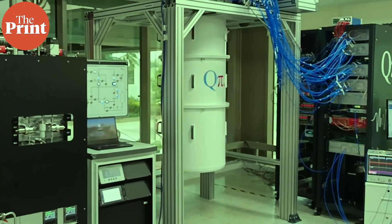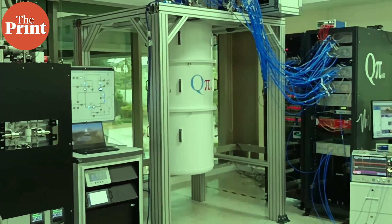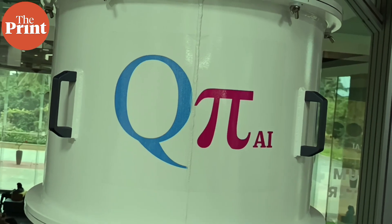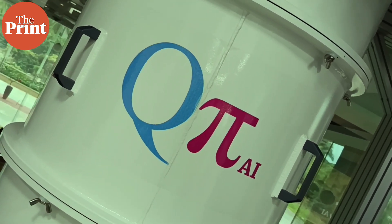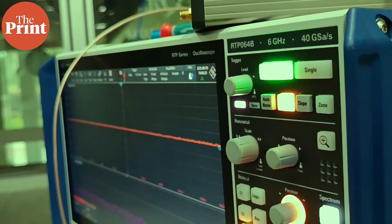This is India's first commercial quantum computer. It looks nothing like a desktop computer. In Bengaluru, at the office of QPI AI India Private Limited, the quantum computer fills up an entire room with atoms cooled down in a refrigerator to a temperature much less than outer space.